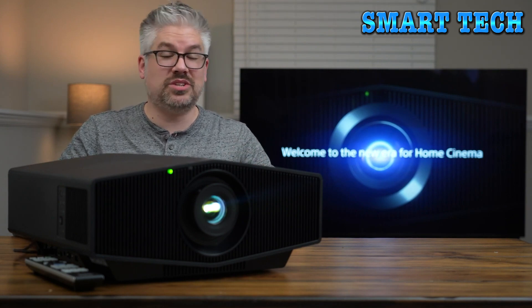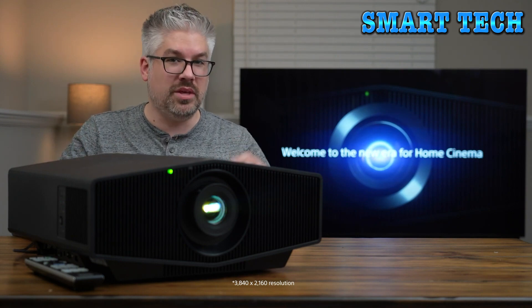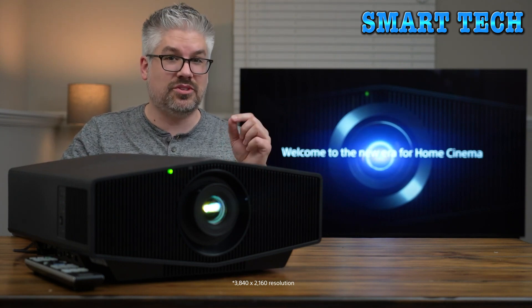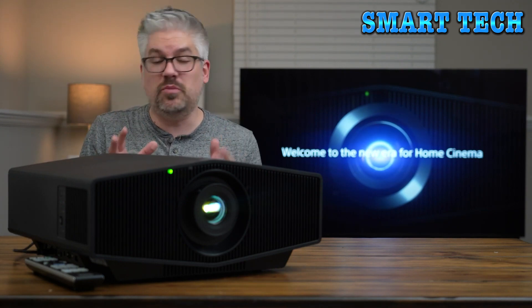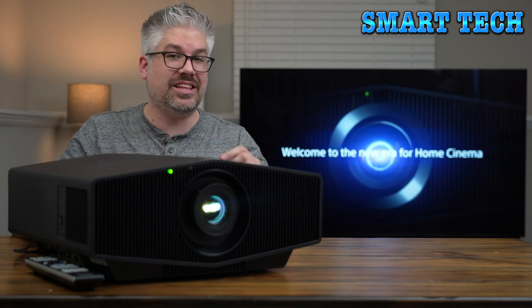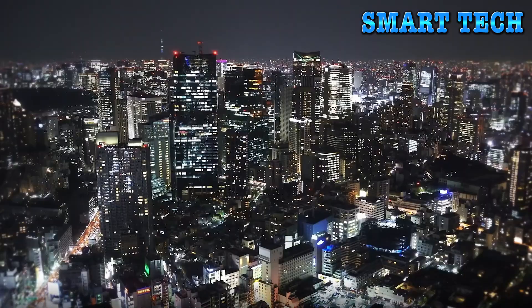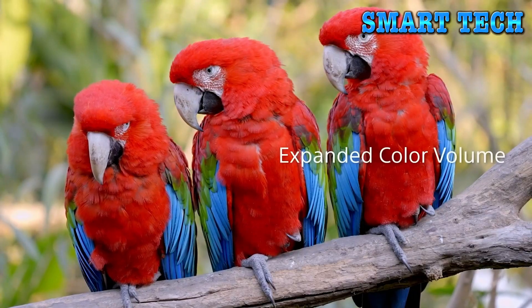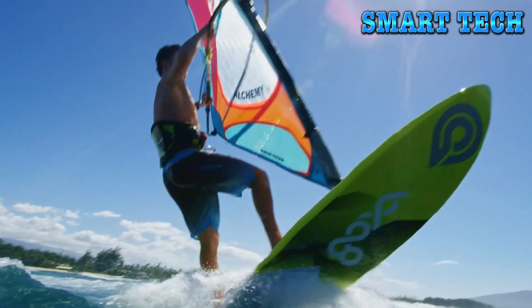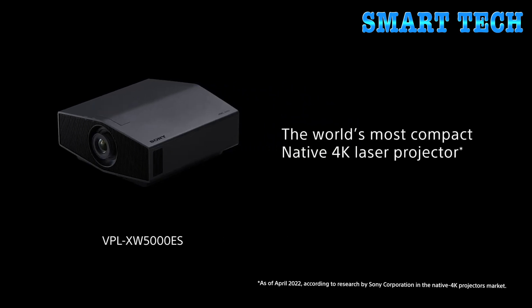Unlike many projectors on the market today, the XW5000 is a true native 4K projector, meaning all 8.3 million pixels are displayed simultaneously. This ensures that 4K content looks as clear and clean as possible. With all-new SXRD panel technology, you get incredible brightness, deep inky blacks, vibrant accurate color, and clean cinematic motion.